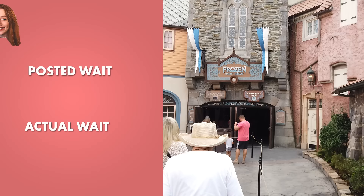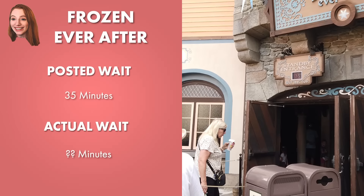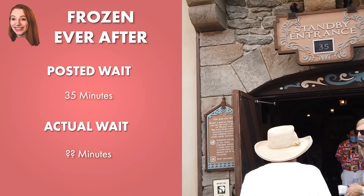Frozen Ever After has a 35-minute posted wait right now. I'm getting in line at 11:10, so we'll see what it actually is. I'm going to go out on a limb and say it might be shorter than 35 minutes — that makes me a happy camper. I'm glad I didn't get a coffee before this. Frozen Ever After is one of the fancy rides in this park — it's this and Remy's Ratatouille Adventure, not included in Genie Plus. So Molly did have to pay extra for this one today, and I did not.